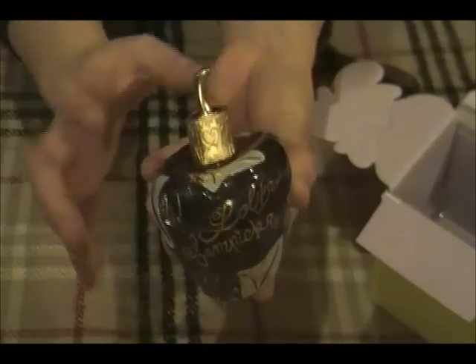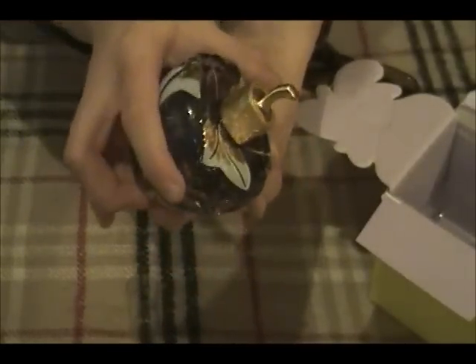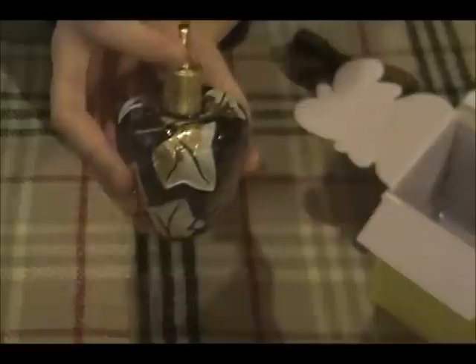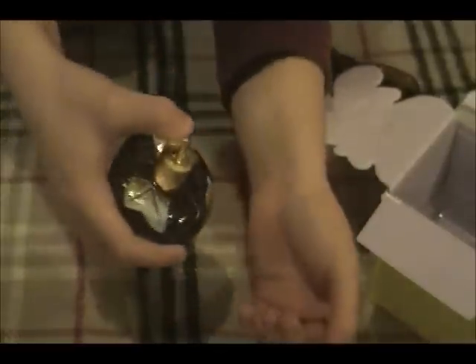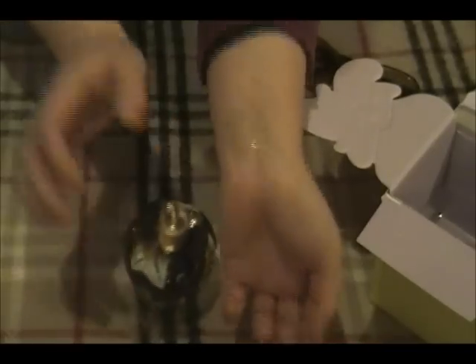And this is the really cute part — this is actually your atomizer. It took me a bit to figure this out, but right here is where your perfume is going to come out. You're just going to take that, spray, and rub it in.